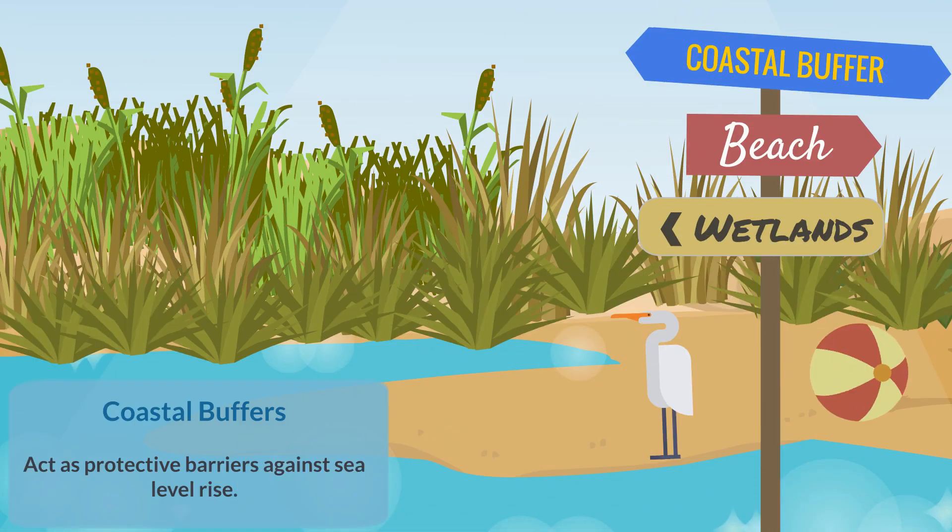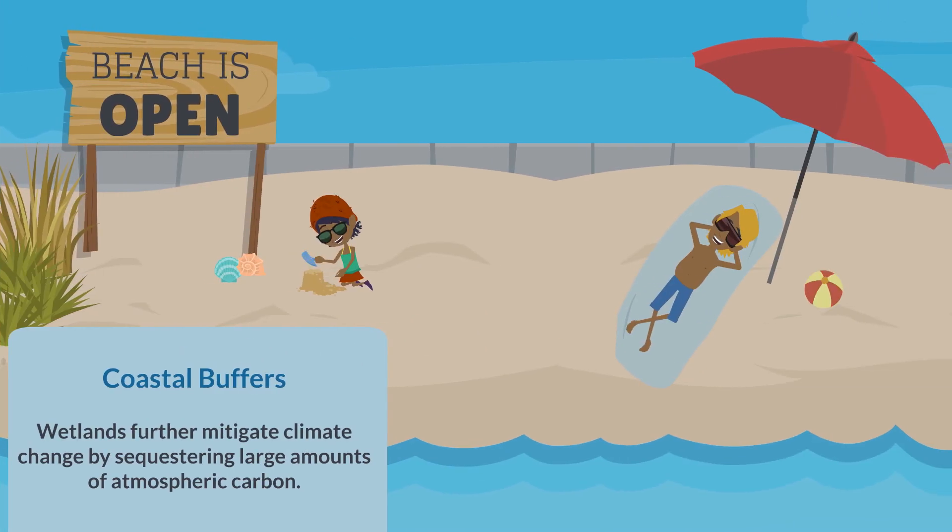Restored coastal wetlands and protective bluffs created by natural sediment deposition, as the result of stream restoration, act as protective barriers against sea level rise. Wetlands further mitigate climate change by sequestering large amounts of atmospheric carbon.